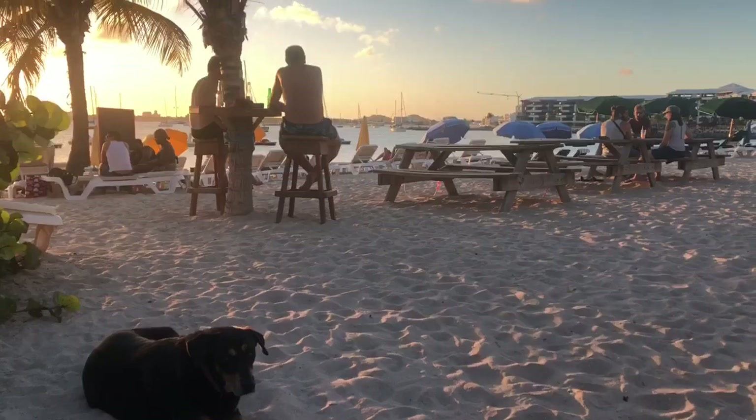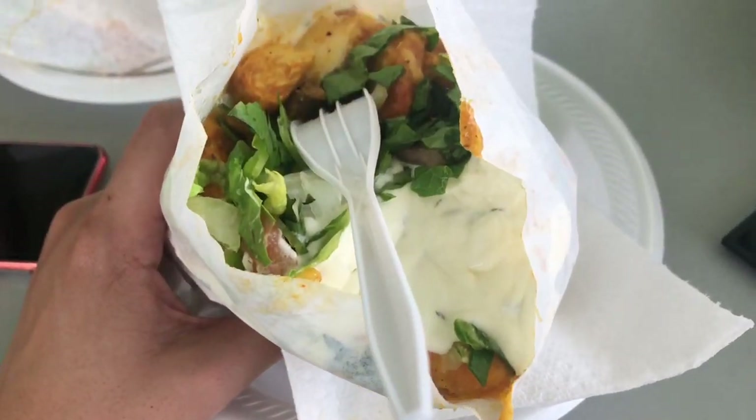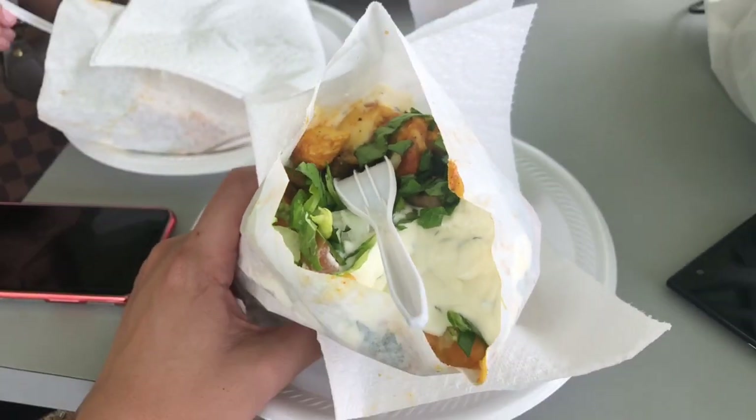After all that time driving around, it was time to relax at the same beach we were at yesterday, watching the same beautiful sunset. On the next day we went to Little Jerusalem to try the best shawarma on the island.